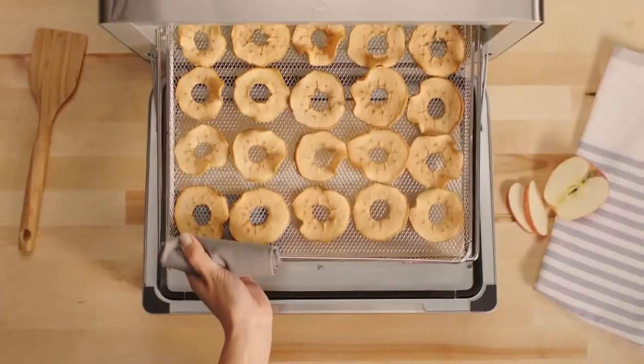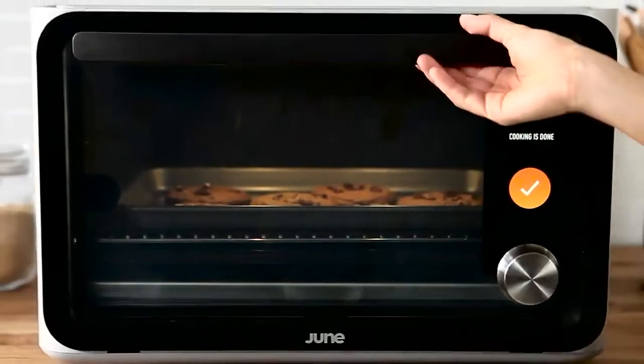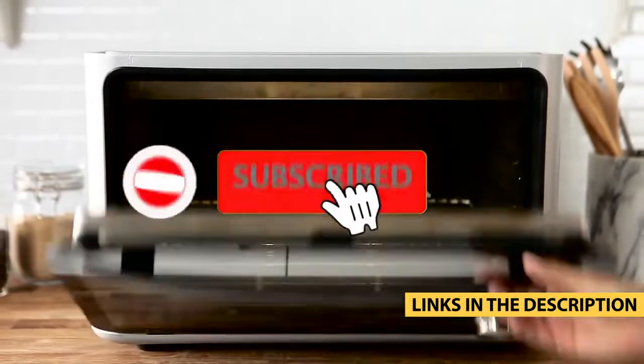Whether it's price, performance, or its particular use, we've got you covered. For more information on the products, I've included links in the description box down below, which are updated for the best prices.